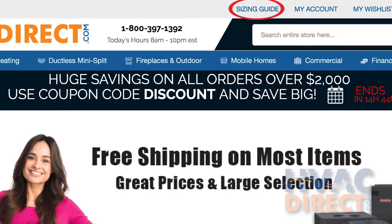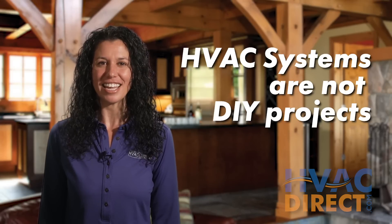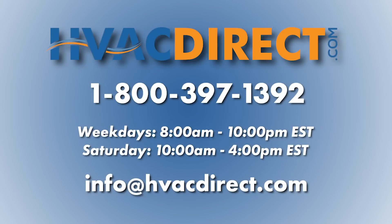So what size split system do you need? Click on our sizing guide at the top of our homepage or get a quote from one of our experts. Installing an AC system is not a do-it-yourself project — hire a certified HVAC technician to do the work. If you have any additional questions or need further assistance, please feel free to give us a call or chat with us online.